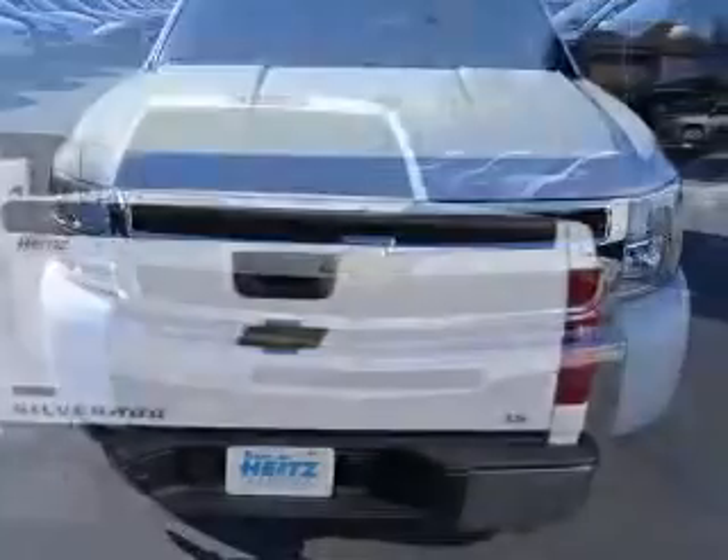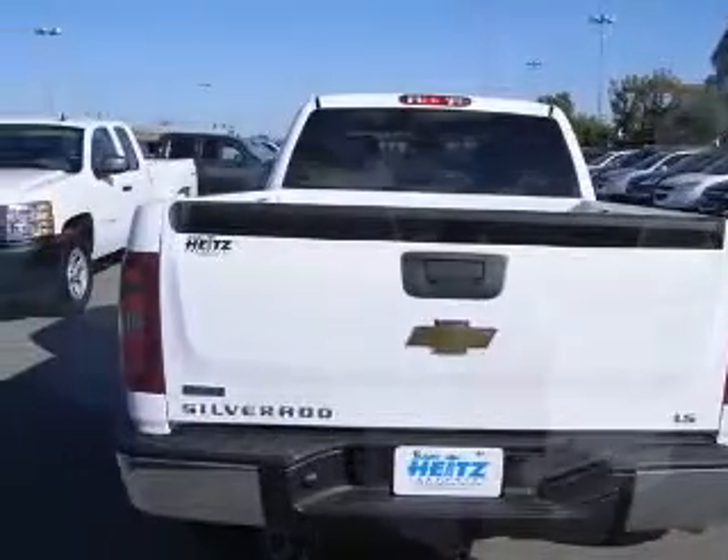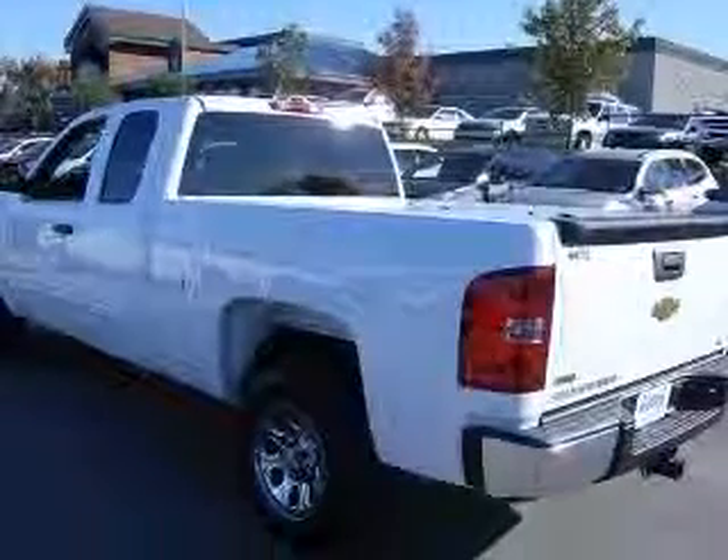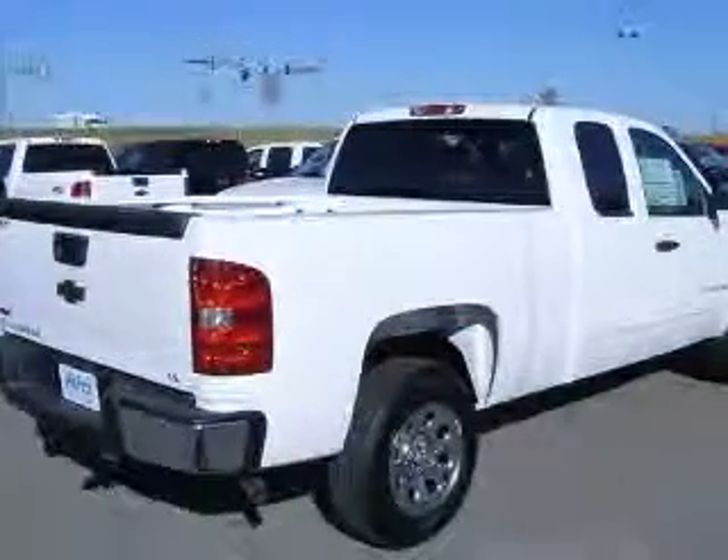This vehicle has a summit white exterior and includes the following options: 4-wheel ABS brakes, air conditioning, bed length 78.7 inches, clock, in-radio,